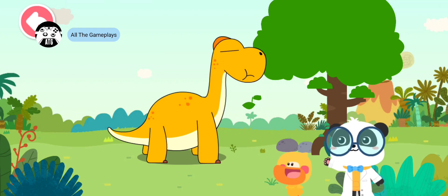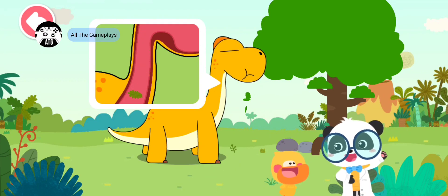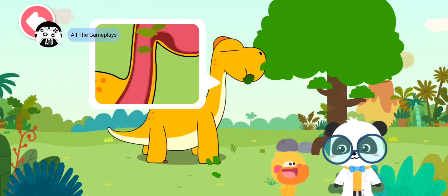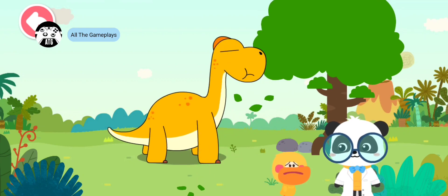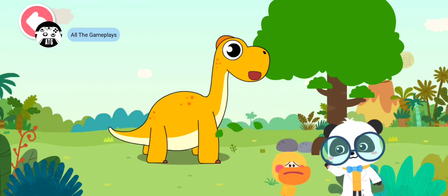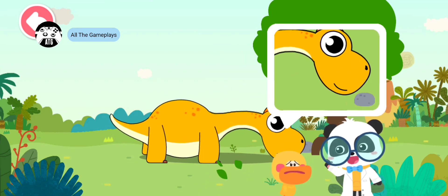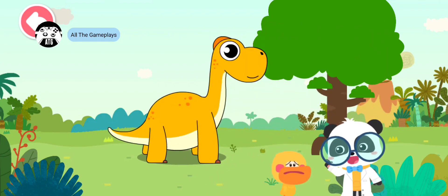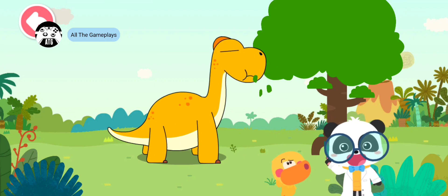It can extend its neck to easily eat the leaves on a tree. Do you know? Brachiosaurus swallows the food without chewing them — chew the food before swallowing! Will Brachiosaurus get stomach aches by swallowing food directly? But don't worry, it has a different body structure from humans. It can eat rocks to help digest the food! Rocks? Let's see how it digests food.